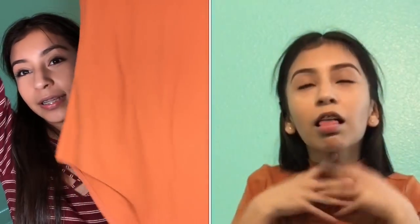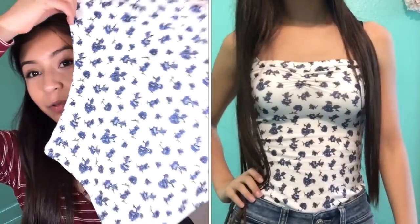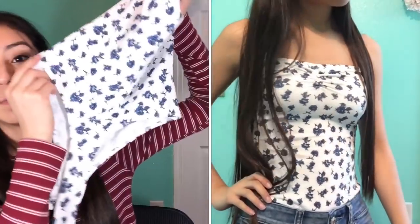Next I got a one-piece that's like an orange high neck short sleeve. Then I got another one-piece and this one is so cute — it's strapless with a back that's kind of long.